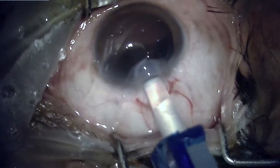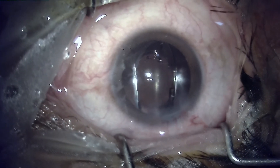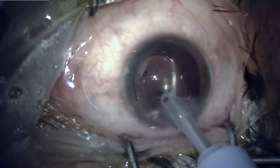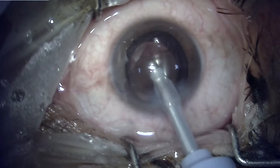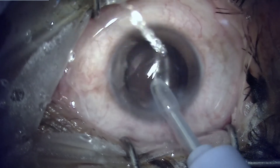A single-piece hydrophobic monofocal IOL was implanted in the bag. Please notice that it has gone into the bag — although I have not dialed it, because the trailing haptic has been lodged into the bag, we don't have any issue pertaining to the haptic touching the iris or affecting the pupil size.